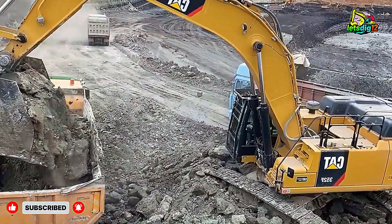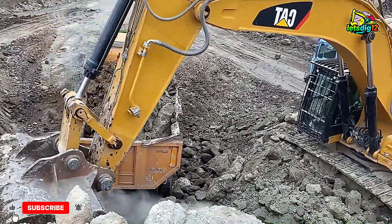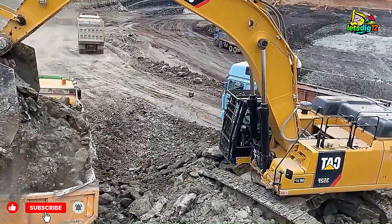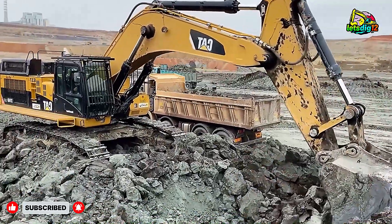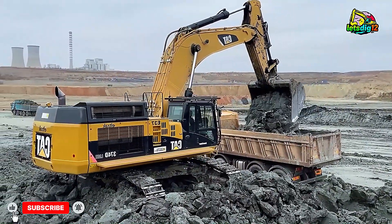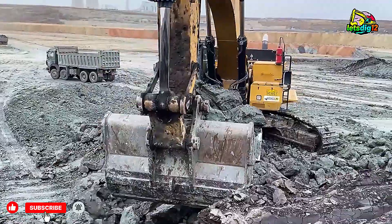With high operational standards and strict safety measures, they continue to raise the bar in heavy construction and mining industries. From an engineering point of view, the CAT 374D and 352F embody innovation and endurance. The 374D's massive 70-ton frame gives it incredible breakout power, while the 352F's advanced hydraulics and fuel efficiency make it ideal for extended operations. Both machines are equipped with the latest Caterpillar technology for real-time monitoring and efficiency tracking, ensuring every liter of fuel and every hour of operation is used to its fullest.